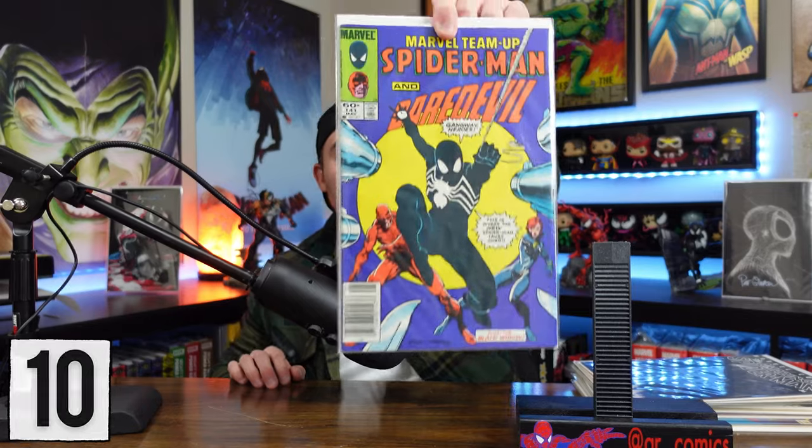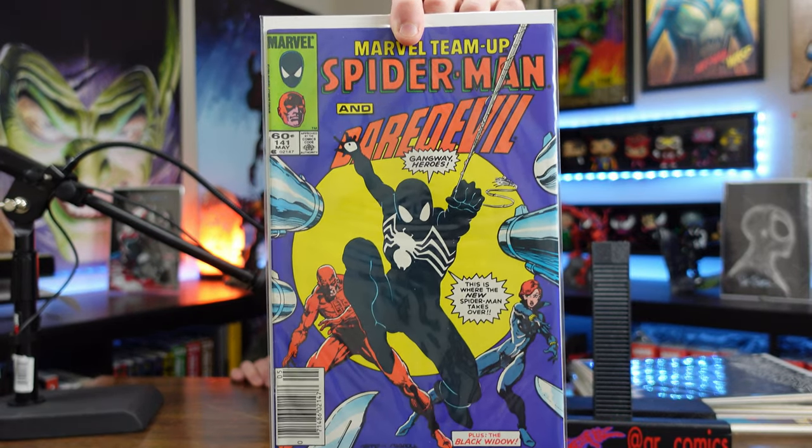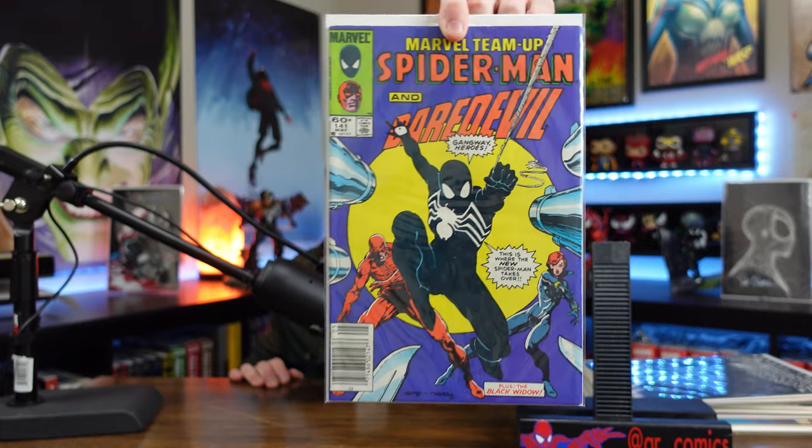Coming in at number 10: Marvel Team-Up Spider-Man and Daredevil, issue 141. I picked this one because it's in beautiful condition and it's a newsstand. It's an early black suit appearance. A lot of people go back and forth on whether Amazing Spider-Man 252 or this issue is the first black suit appearance, but in my opinion it's just an early appearance. I don't have issue 252, so this is the next best thing. For those reasons, coming in at number 10.